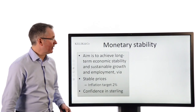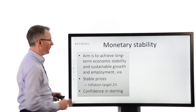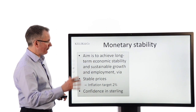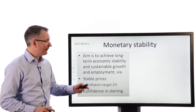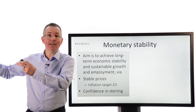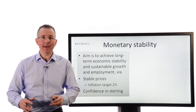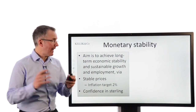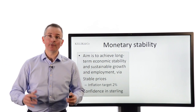Monetary stability — what's all that about? The aim is to achieve long-term economic stability, sustainable growth and employment. They're looking to maintain stable prices with an inflation target of 2%, similar to the European target, keeping low and steady rates of inflation in the UK. At the same time, maintain confidence in the currency, which is typically seen as a bellwether for the wider economy.